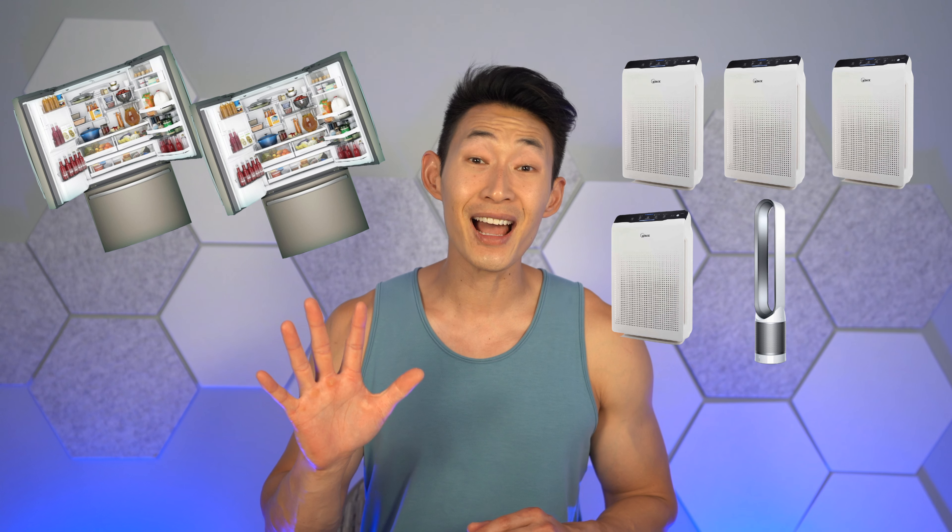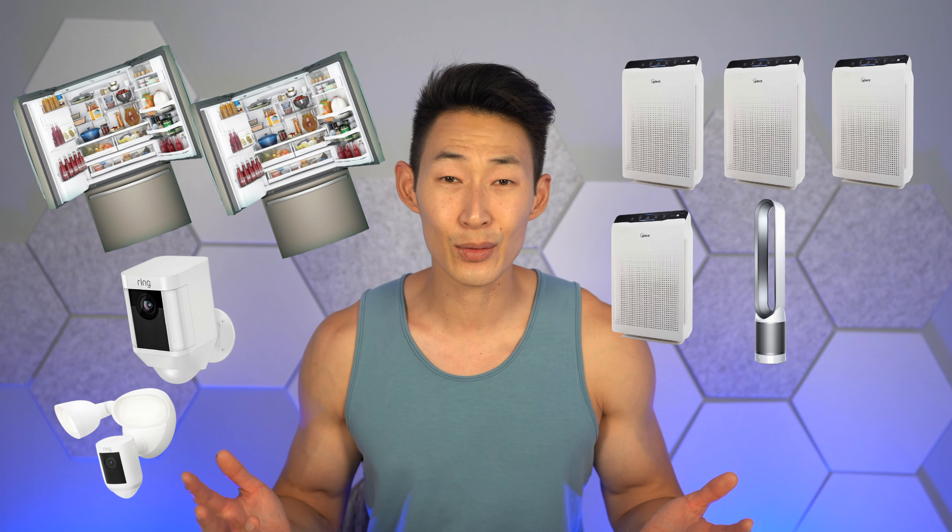We use a ton of electricity because your boy eats a lot. I go to Costco every week and I spend at least $200 on food. We have two fridges, five air purifiers and a ton of lights that we leave on 24/7 so that my dogs don't get eaten by a coyote. Not only that, we also got a Tesla sucking up all the electricity.